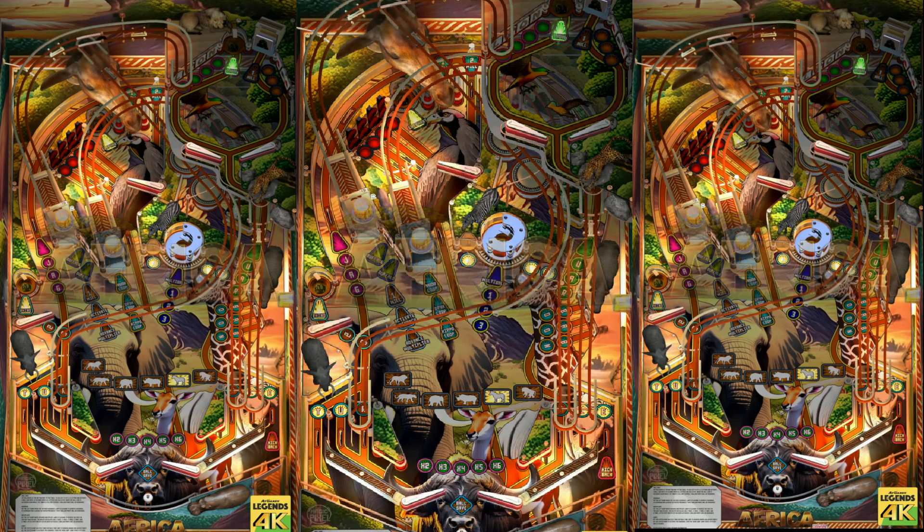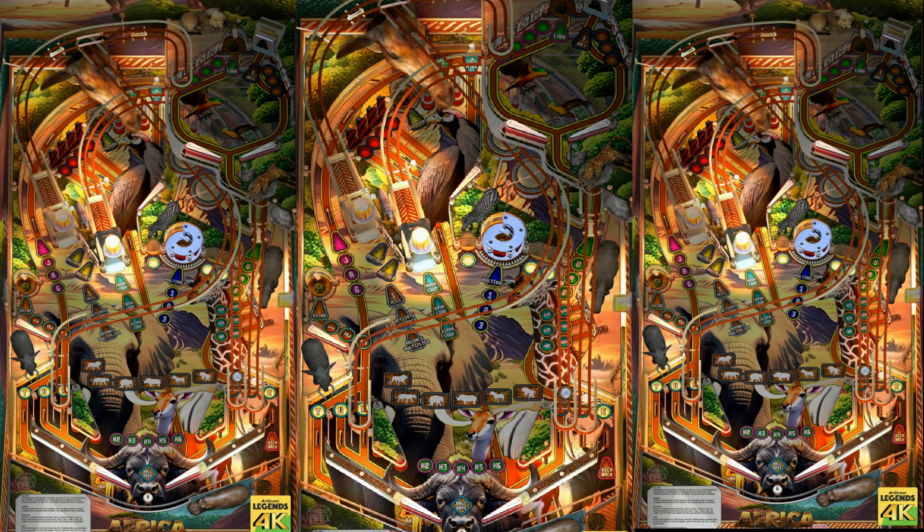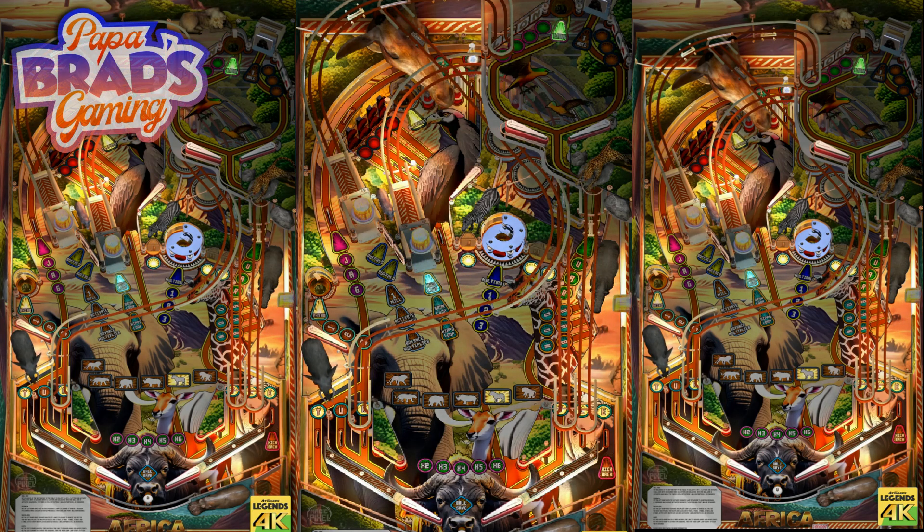First one up is Africa. Beautiful, colorful table. You've got tons of flippers. Look at that giraffe's head — man, that's kind of freaky. I wonder if the giraffe eats the ball.